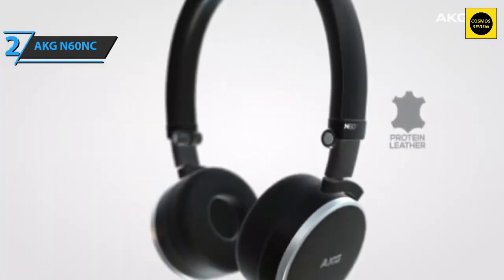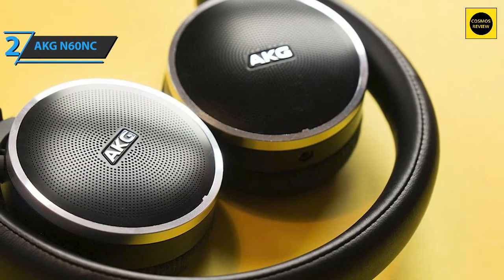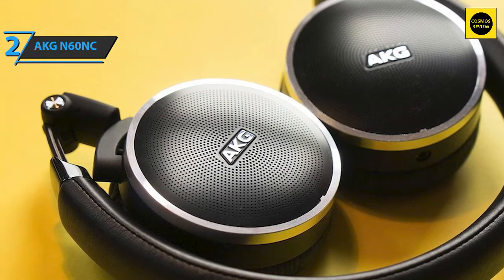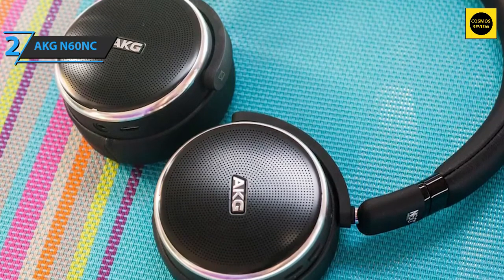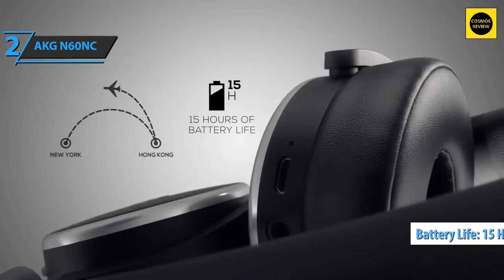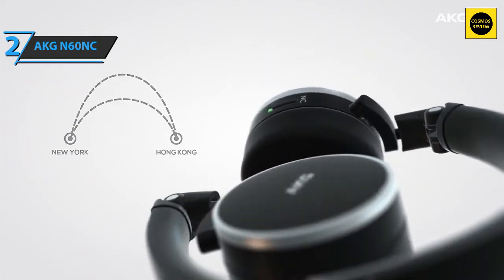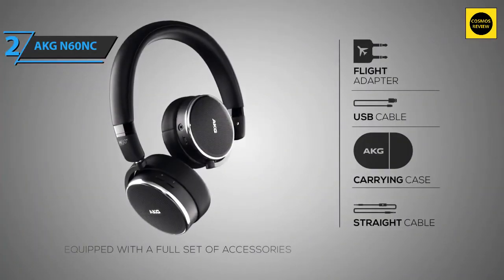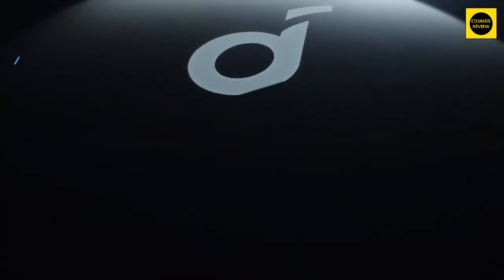Overall, the AKG N60 NC are fantastic headphones — they sound very good and feel great. The cans are effective at blocking ambient noise, so you can listen in noisy environments at roughly the same volume as in a quiet space. The 610mAh lithium-ion polymer battery provides approximately 15 hours of playback with Bluetooth enabled, and around 30 hours in wired mode with ANC on. If the battery runs out, you can still use them as wired headphones. The AKG N60 NC performs fantastic noise cancellation while retaining its distinctive hi-fi sound.